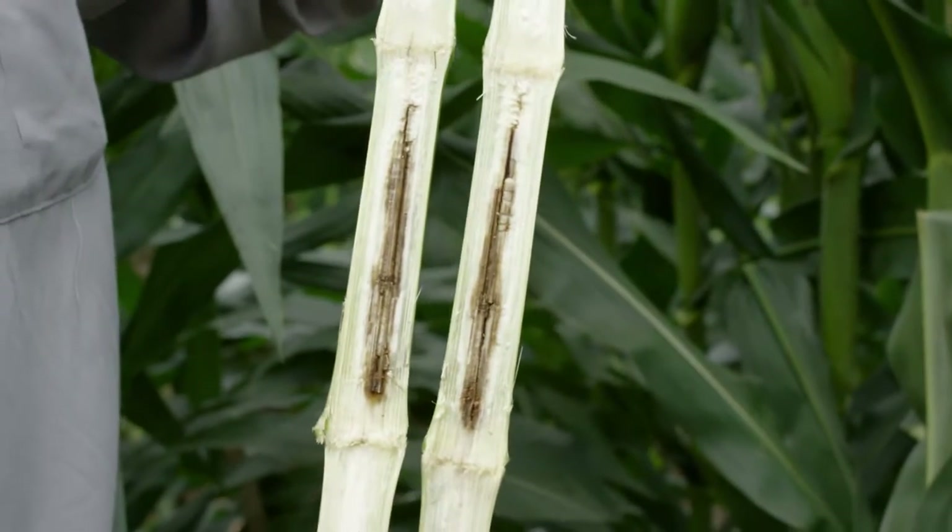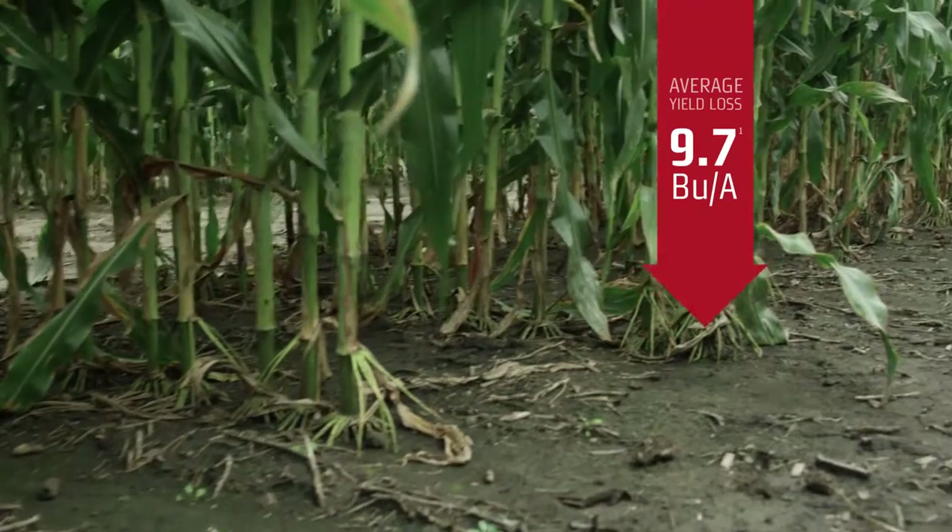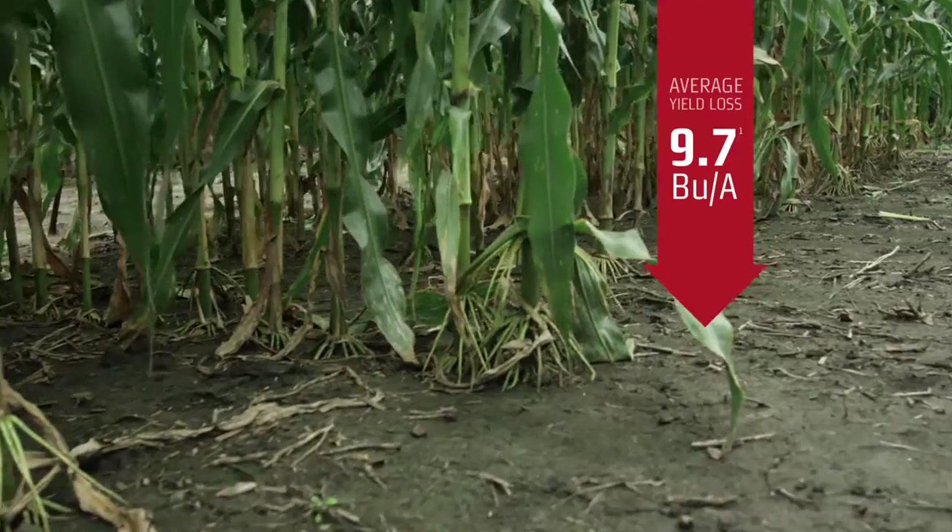Sometimes you'll see what we call top dieback, where the top part of the plant will die suddenly. If you split the stalk open, you'll see black discoloration inside the stalk, and that's really what sets that plant up for lodging and standability problems.